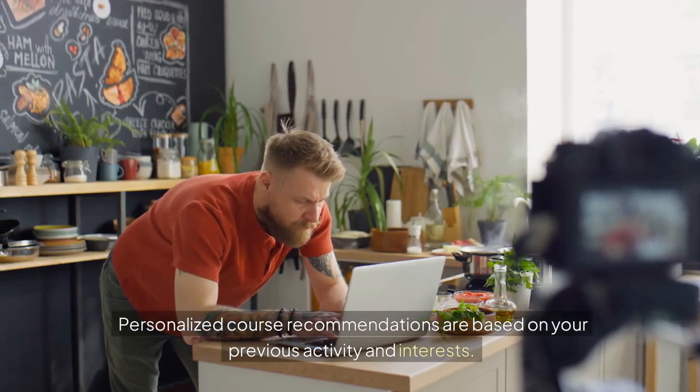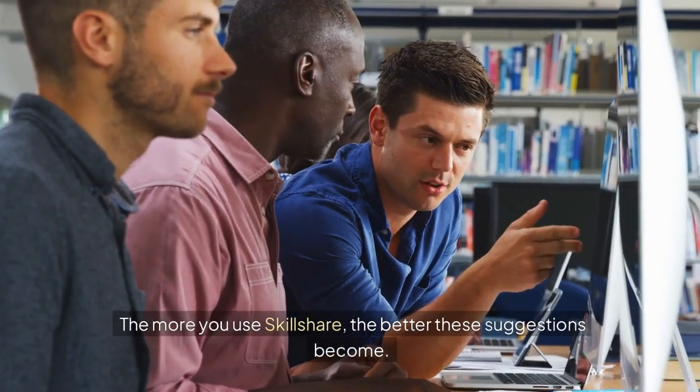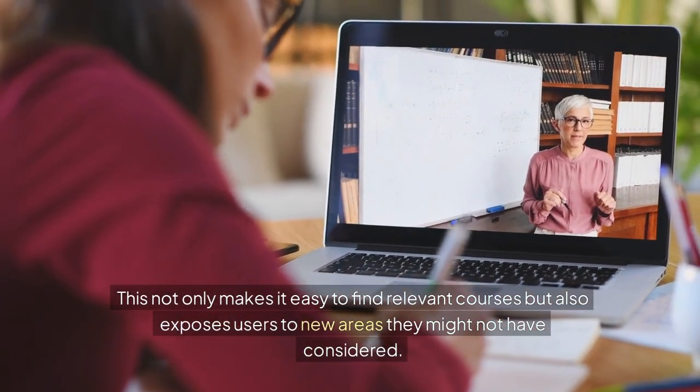Personalized course recommendations are based on your previous activity and interests. The more you use Skillshare, the better these suggestions become. This not only makes it easy to find relevant courses, but also exposes users to new areas they might not have considered.